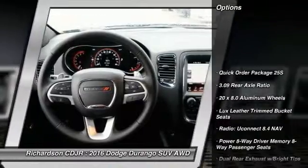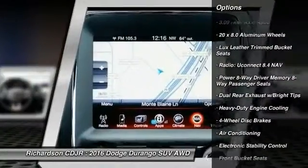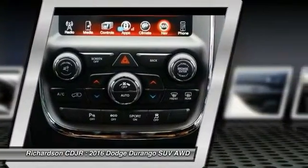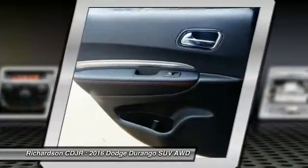Traction control, power passenger seat, dual airbags, power steering, air conditioning, four-wheel disc brakes, universal garage door opener, center armrest, electronic stability control, heated steering wheel.